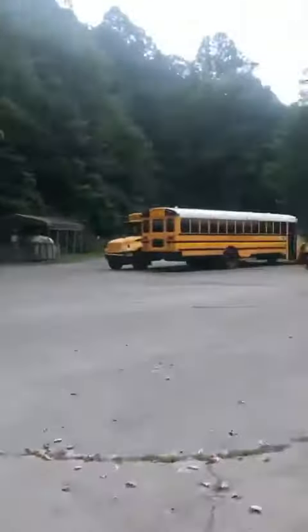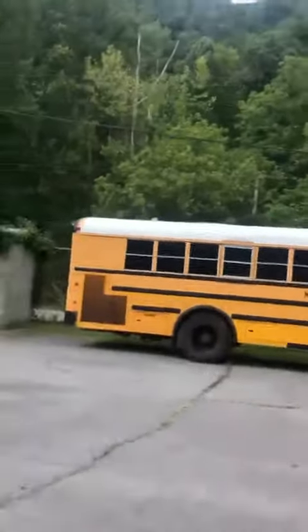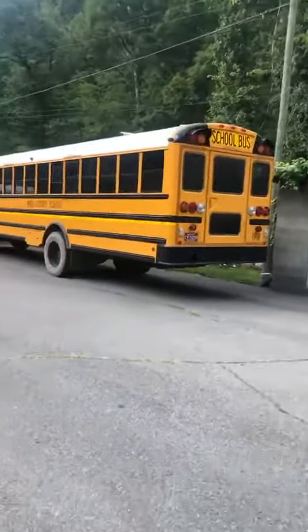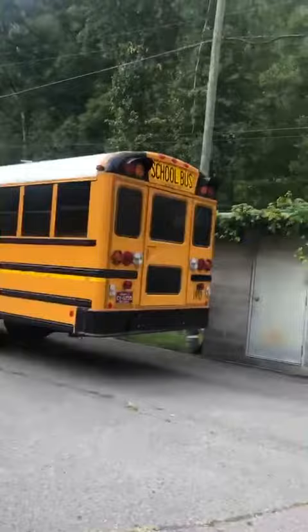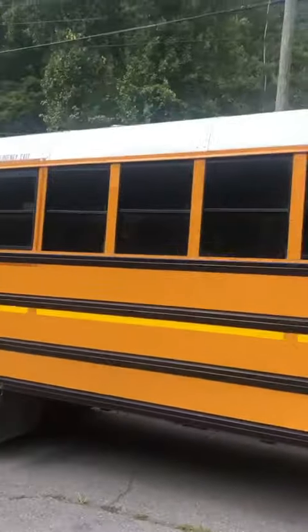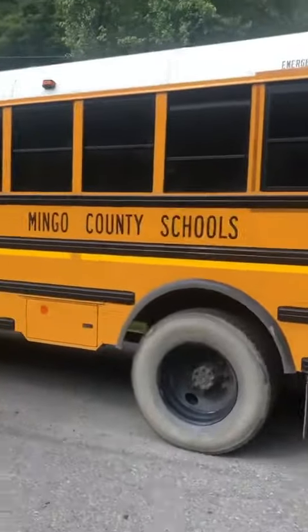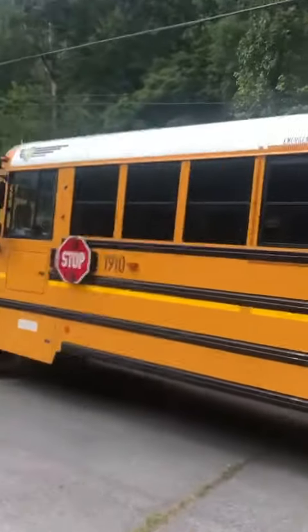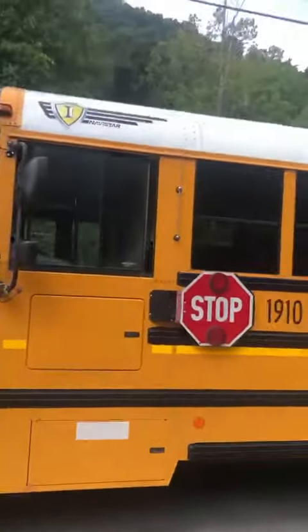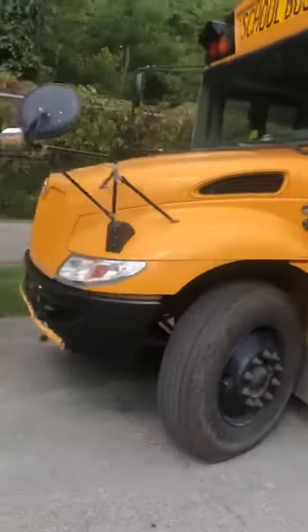Back down here at the bus garage and there's more buses down here. Some I already showed you guys, but I thought I could come down here and show you guys more. Here's a 2019 model right here — looks like a pretty bus.